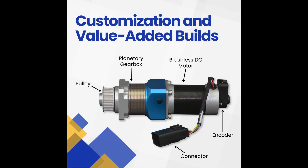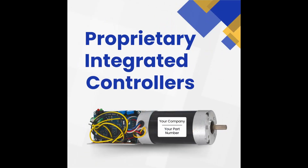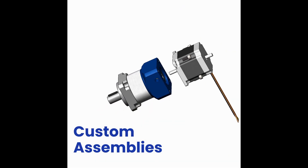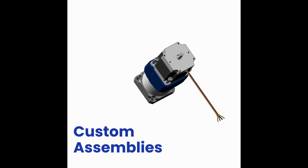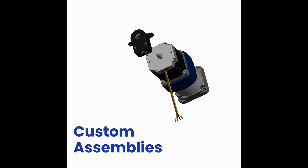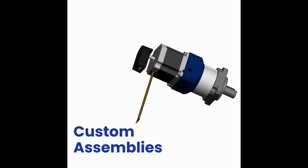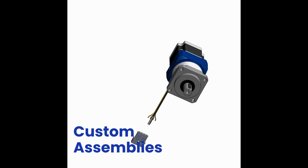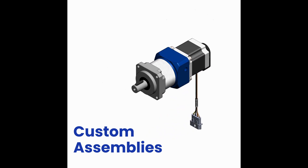Whether you need a custom motor shaft, unique gearbox mounting options, or private labeling, we can make it happen. Every custom solution is covered under our warranty and guarantees our high standards of quality and reliability. We're committed to delivering products that not only meet your expectations, but exceed them.